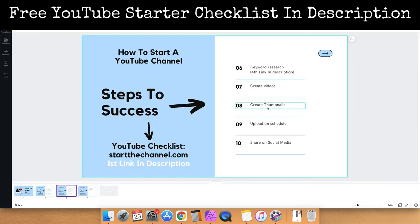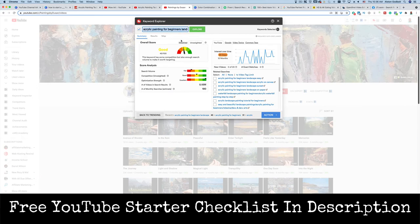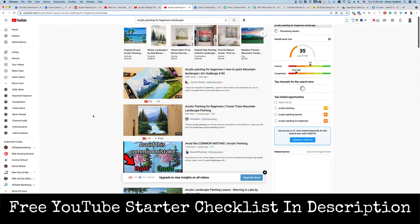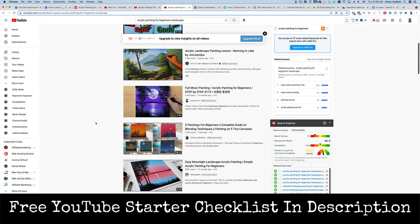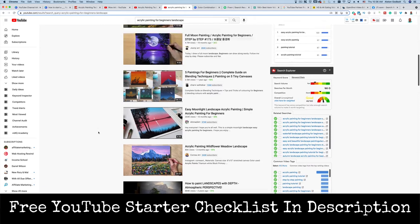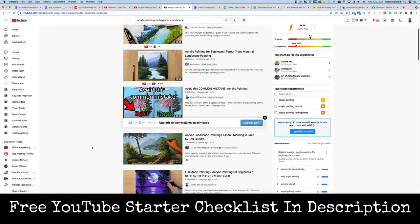The next step is to create thumbnails. I recommend that you create thumbnails modeled after thumbnails that are already working. For example, search acrylic painting for beginners and look at the top results. The top thumbnails are very basic — they have a picture of the finished product. You don't want to try and reinvent the wheel. Do what's already working. Once you have a following, you can think outside the box, but in the beginning you are modeling success and improving on what is working. They also have some of the tools they used included in the image — I recommend you do that too.